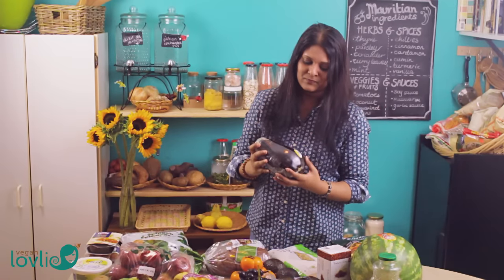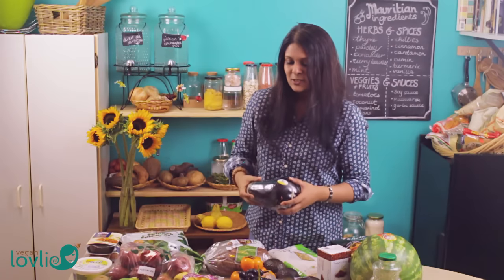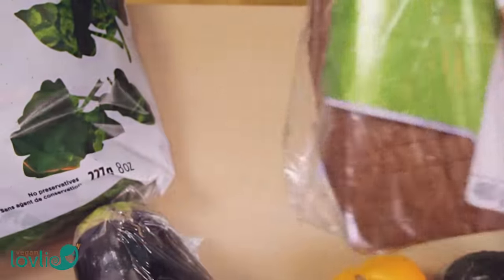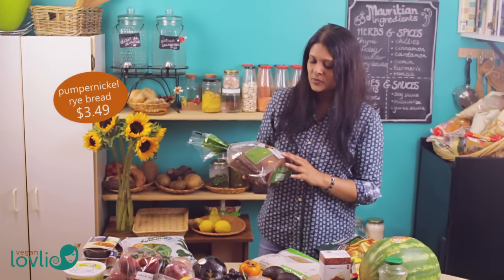Usually when we buy vegetables for the week we don't always have a plan for what we're going to do with them — we just get a few things and then I make up the meals from there. I also got half a loaf of rye bread, the pumpernickel rye bread.